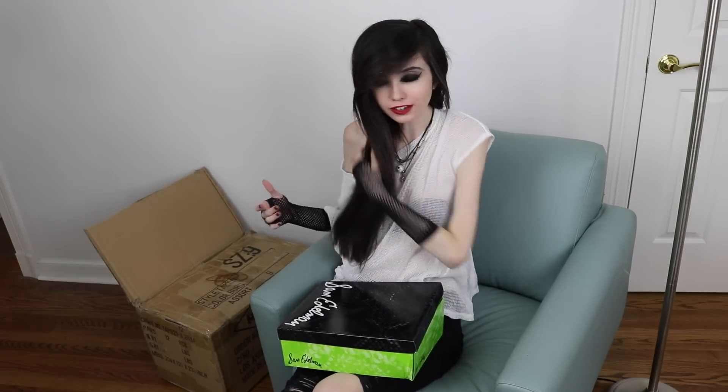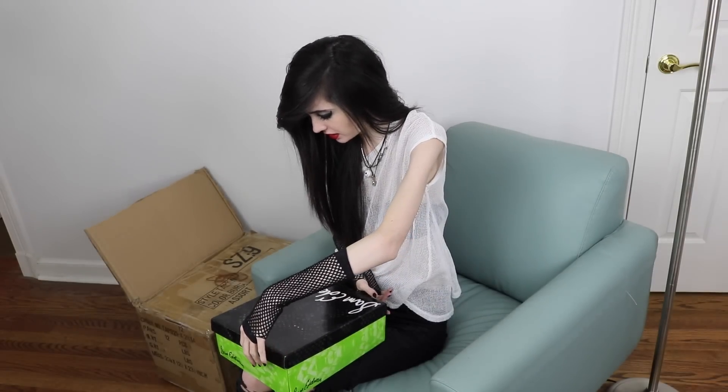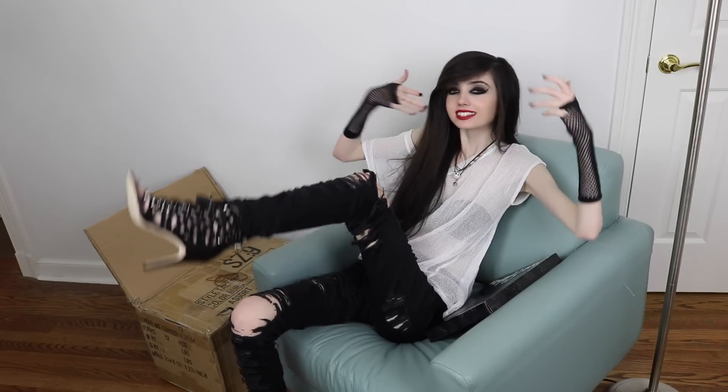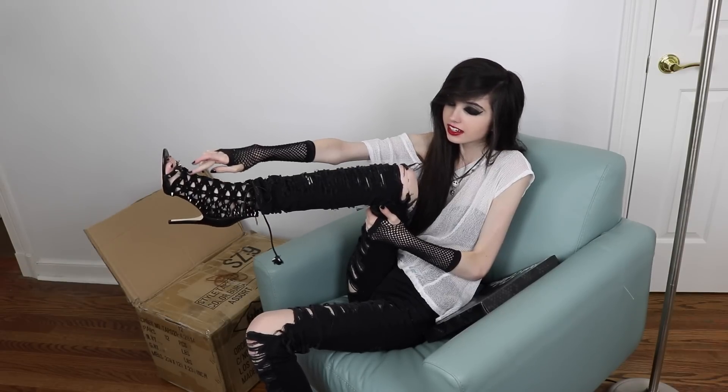I remember buying this pair when I was in LA this summer. These are actually not from the Hades company — these are by Sam Edelman, I think. So yes, these are the last pair of shoes I'm showing you guys. I thought these were really cool because they have studs all over, and like I said I'm obsessed with studs. It also has studs on the little fronts near the toe, and then it has all these ribbon things coming up the shoe.